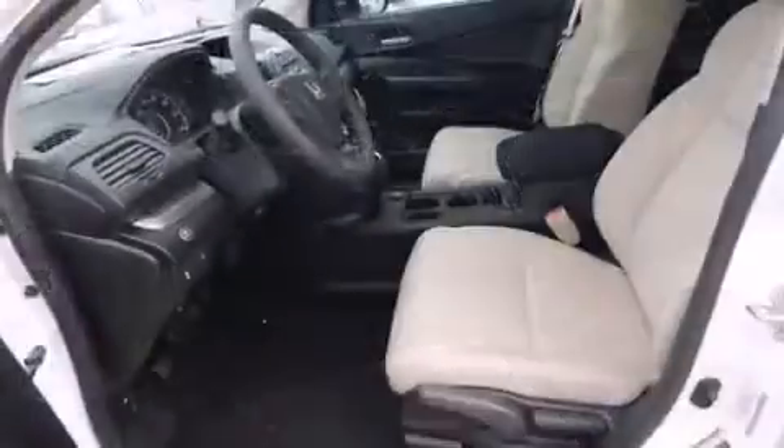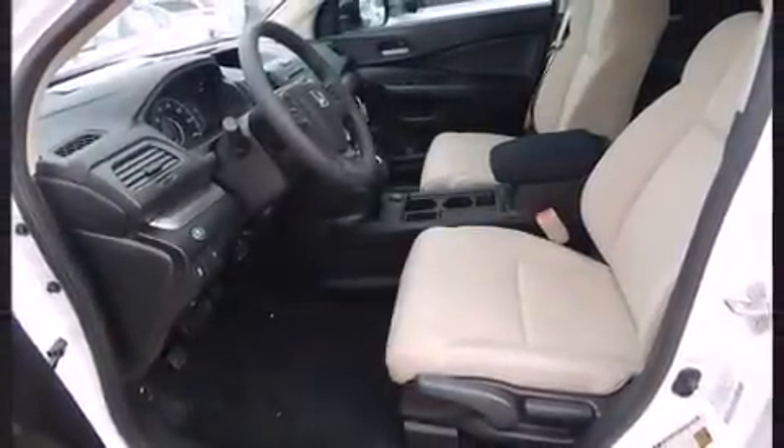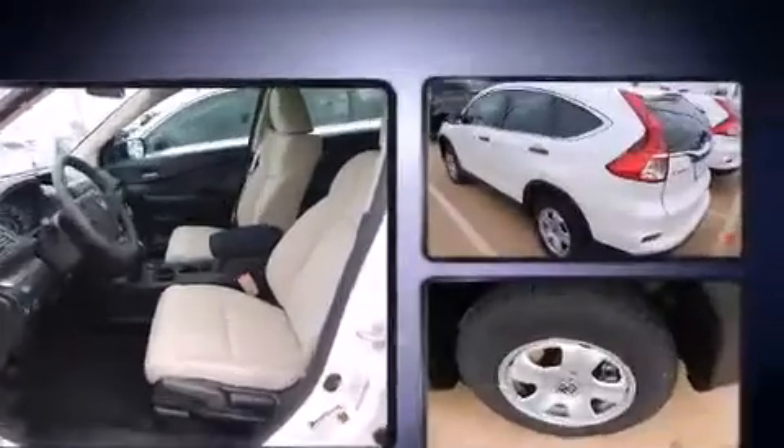This model accommodates five passengers comfortably and provides features such as delay off headlights, a rear window wiper, one-touch window functionality, a tachometer, a trip computer, and remote keyless entry.